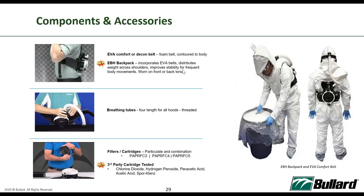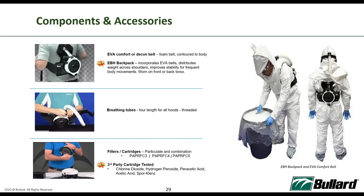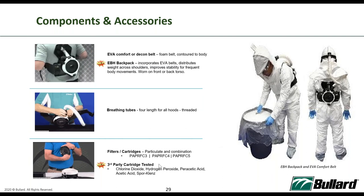We also have additional components like backpacks — for industries where users prefer not to use a waist-mounted PAPR, allowing more freedom of movement. We offer various breathing tubes to accommodate different hoods. We have three types of filters: the FC3 (HEPA filter), and the FC4 and FC5 which are chemical combination filters.